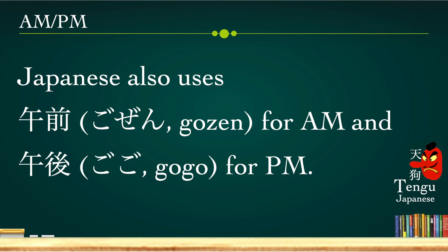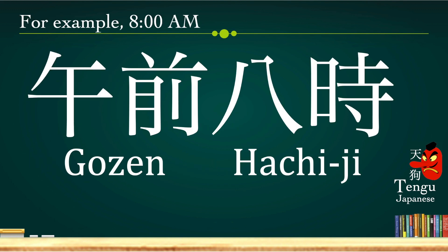Japanese also use gozen for a.m. and gogo for p.m. For example, 8 o'clock a.m. we say gozen hachi-ji. In this case, we use gozen for a.m. and hachi-ji for 8 o'clock.